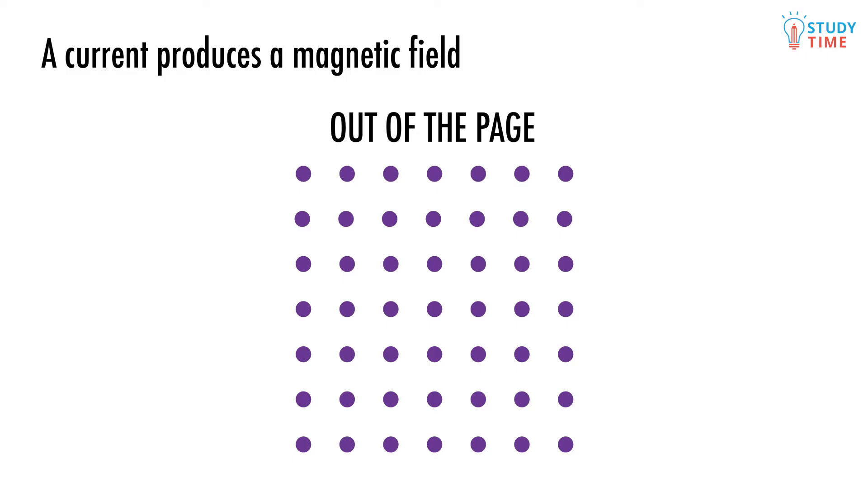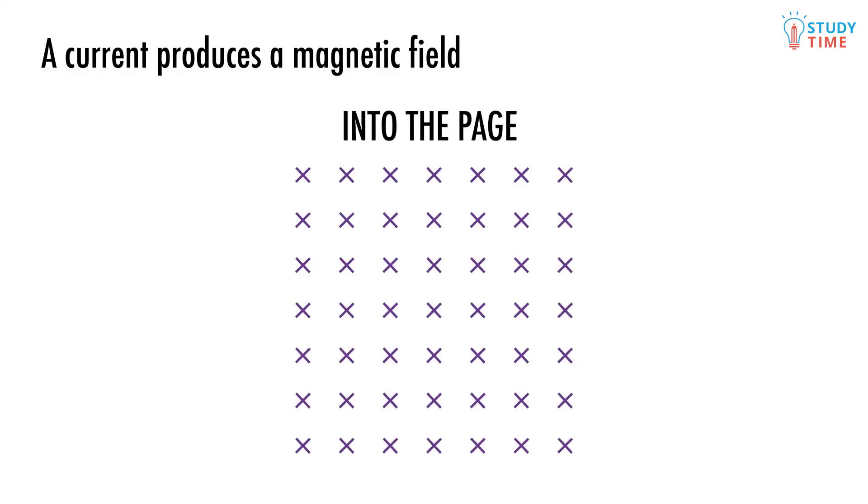Now what about if it was you who had fired the arrows into your nemesis? In that case, you'd be looking at the back of the arrow, which would be a feathered cross shape. We call magnetic fields in this direction into the page, since they're moving away from us. We generally space magnetic field lines evenly, in just the same way as we did with electric fields.